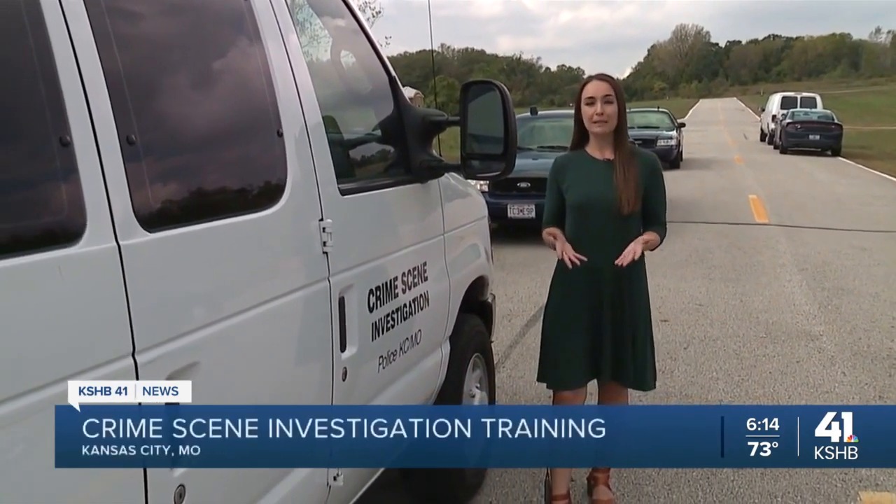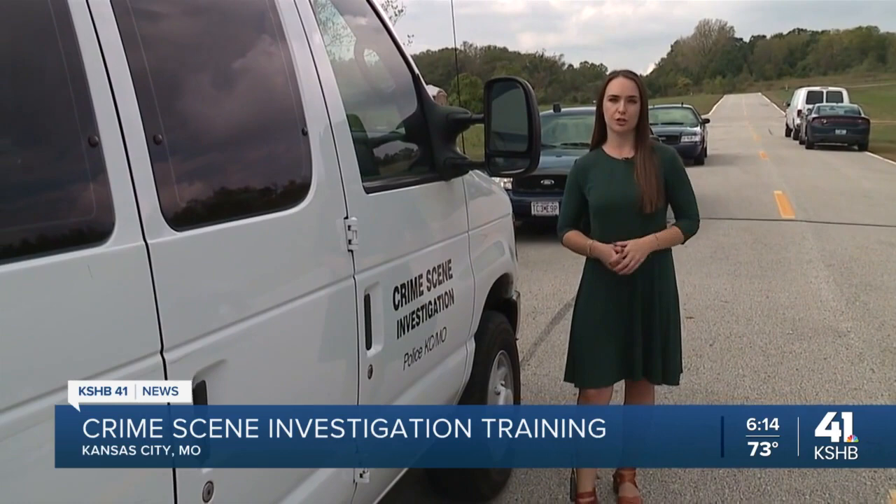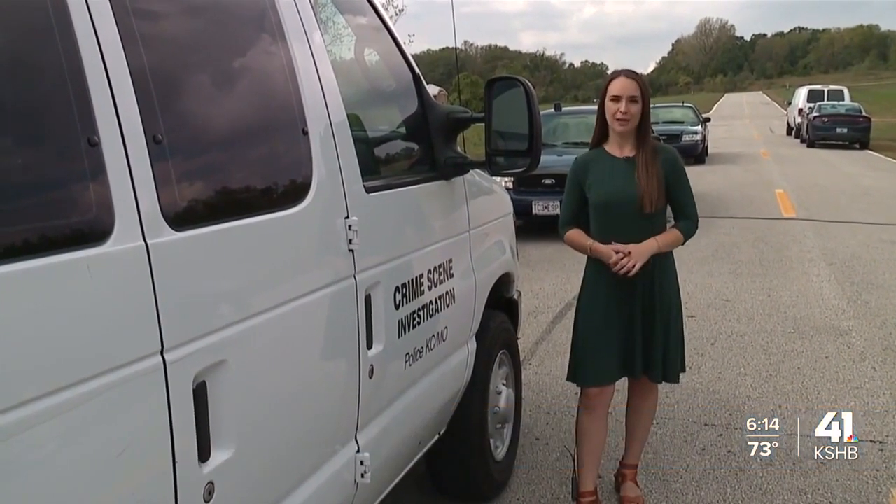KCPD's Crime Scene Investigations Unit is made up of 16 people. They don't work as sworn police officers. When they show up to a crime scene, they have a lot of work to do and they're passionate about doing it right.